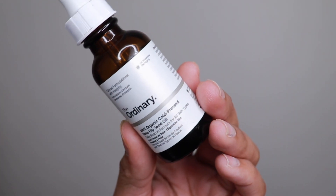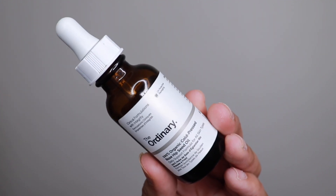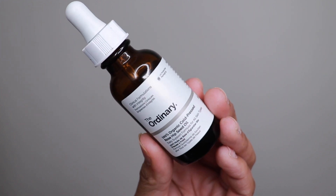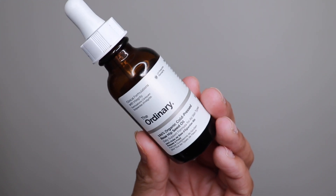Now we're going in with my oil. The oil I use is The Ordinary 100% Organic Cold-Pressed Rosehip Seed Oil. I use this every day, morning and night. You're supposed to put this on ideally at bedtime, after application of water-based treatments. I already used my toner and my cleansing milk, so I simply take a couple of drops. My full routine so far is: toner, serum, moisturizer, then oil.